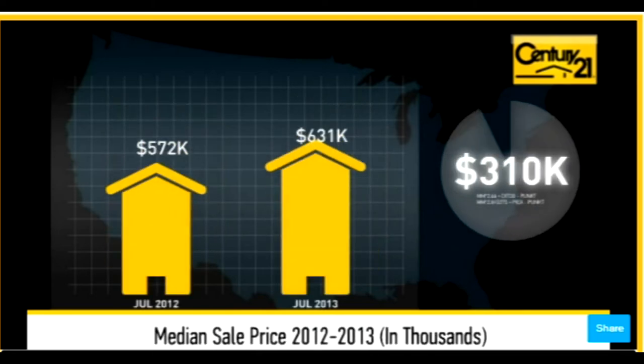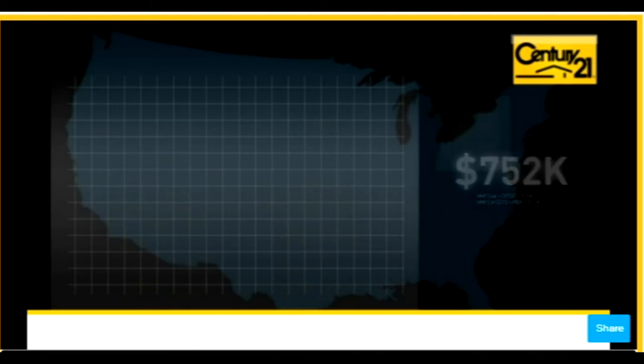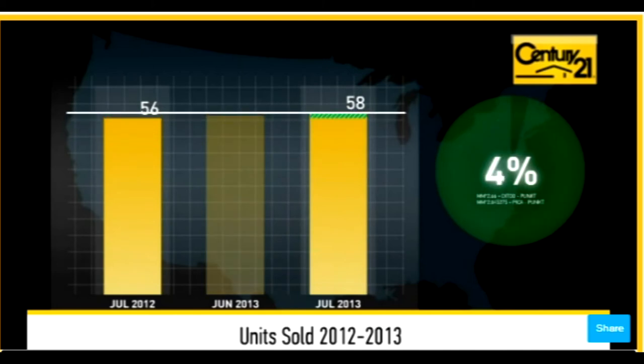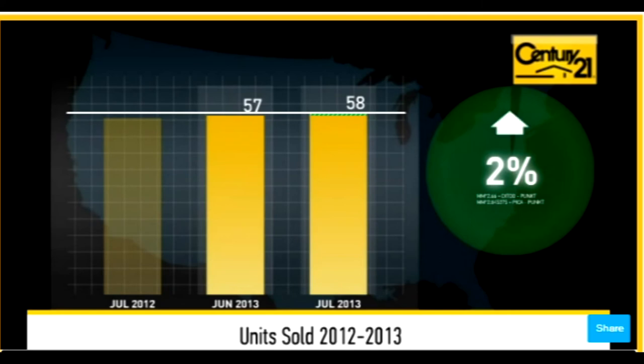The median sale price was just over $750,000. The number of units sold increased 4% year over year and increased 2% month over month. These figures may indicate that buyers have been taking advantage of competitive pricing and interest rates.